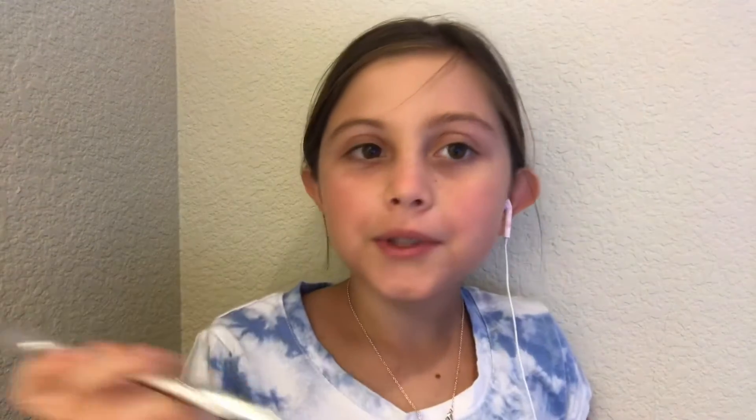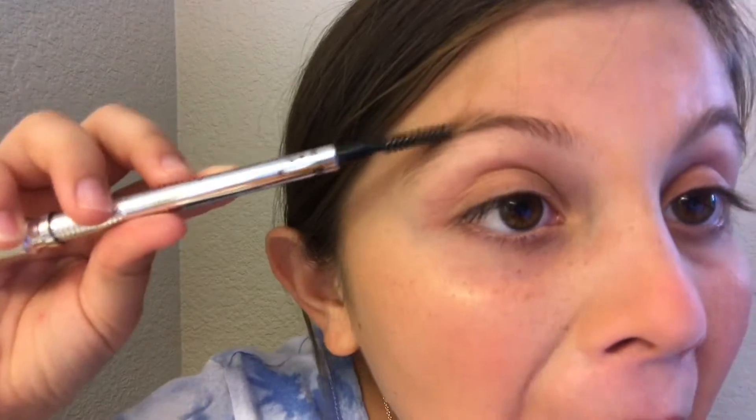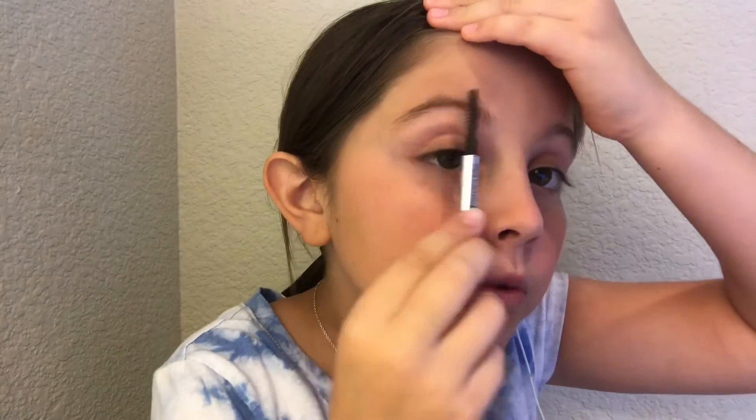Now I'm going to do my brows. Then I'm going to take this Nude Glam mascara by LA Colors.